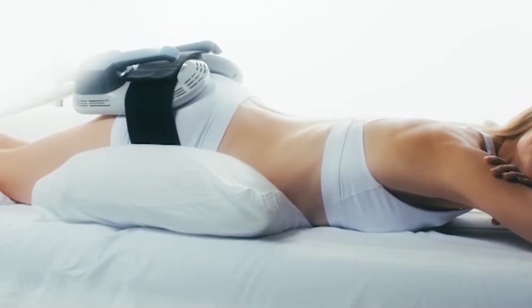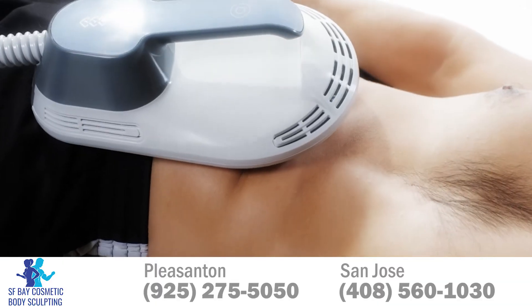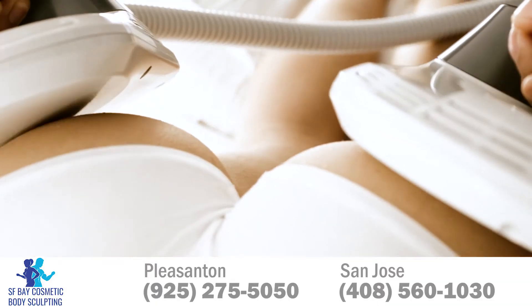Sculpt body and build muscle without the workout. Introducing M-Sculpt at SF Bay Cosmetic Body Sculpting, a breakthrough technology that helps the body burn fat, tone and build muscles in less than four treatment sessions.